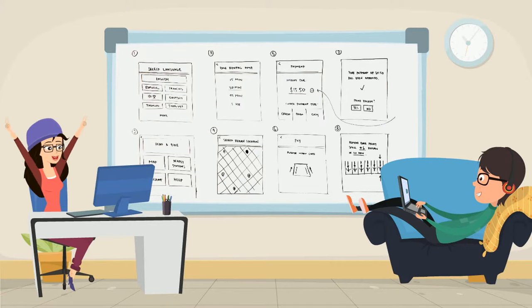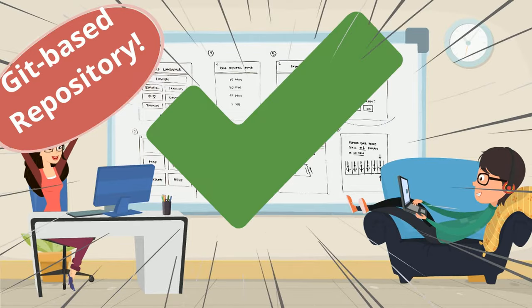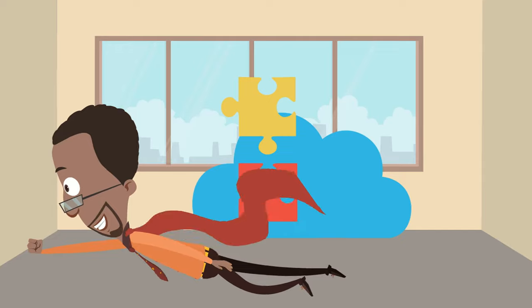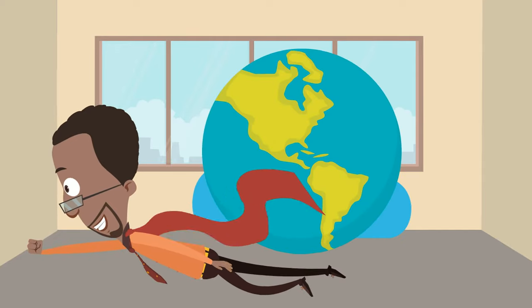Our revolutionary Git-based repository allows both content and code to seamlessly flow between dev and production environments, accelerating development like no other CMS can. Crafter's high-performance content delivery engine has a small footprint, is cloud-native, multi-tenant, and scales out easily in a way that makes operations teams happy.